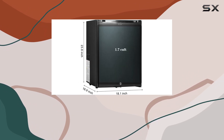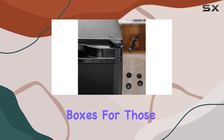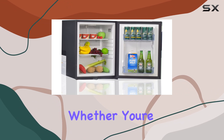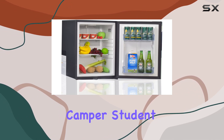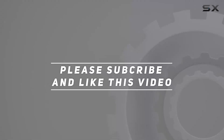Overall, the SMETA compact refrigerator ticks all the boxes for those seeking a versatile, silent, and efficient cooling solution. Whether you're a truck driver, camper, student, or office worker, this mini fridge has got you covered. Check out the video description for an updated price, and thank you for watching.